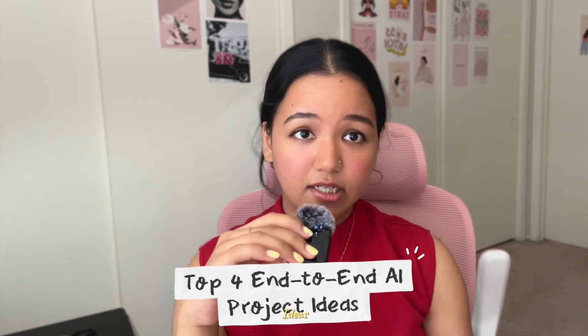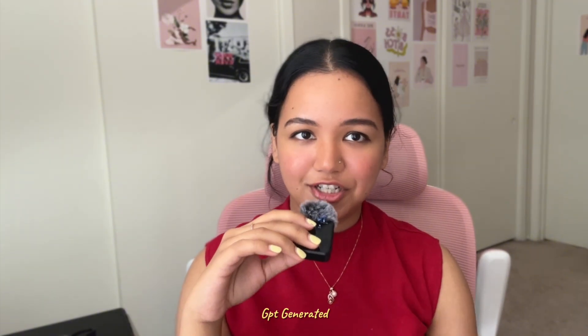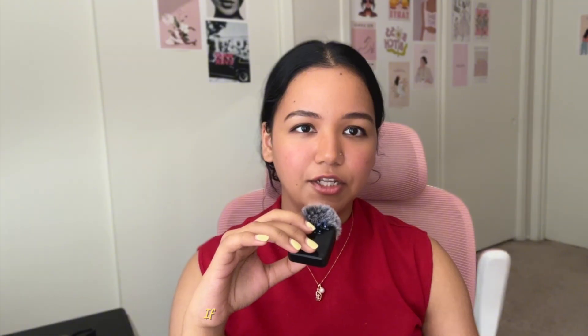Today's video covers the top four end-to-end project ideas that are new and not just ChatGPT-generated. Trust me, these ideas are taken straight from my personal notes where I write down every problem I observe from my surroundings or based on my personal thoughts every day.